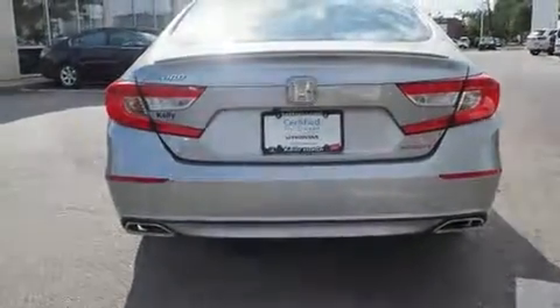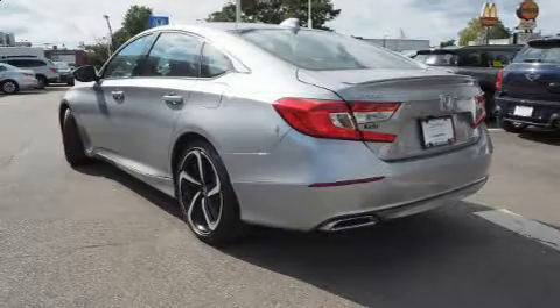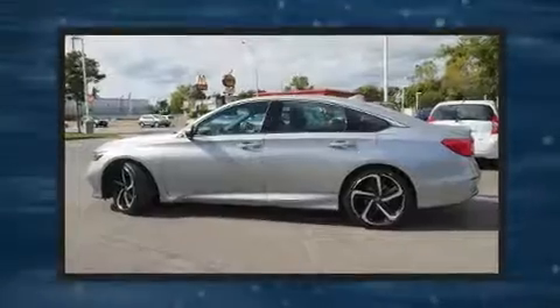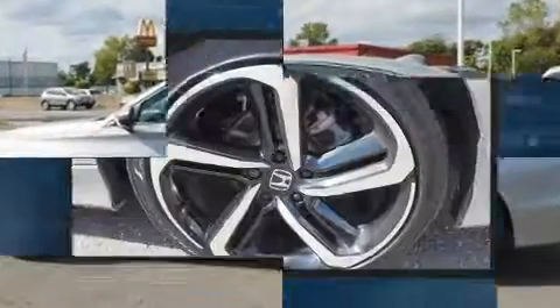It's equipped with tons of terrific amenities, but it won't break your budget, such as cruise control, speed-sensitive wipers, front dual-zone air conditioning, and much more.